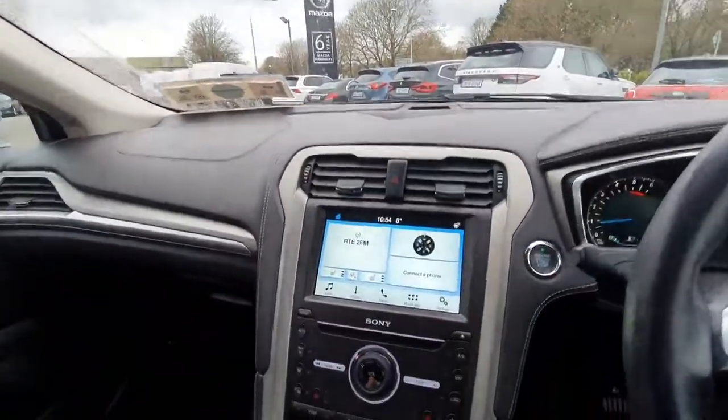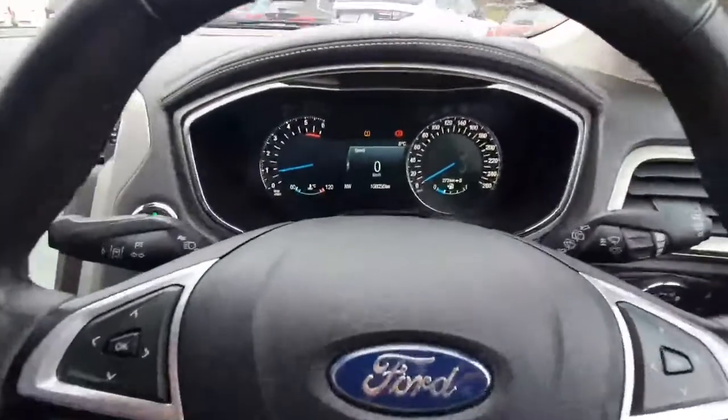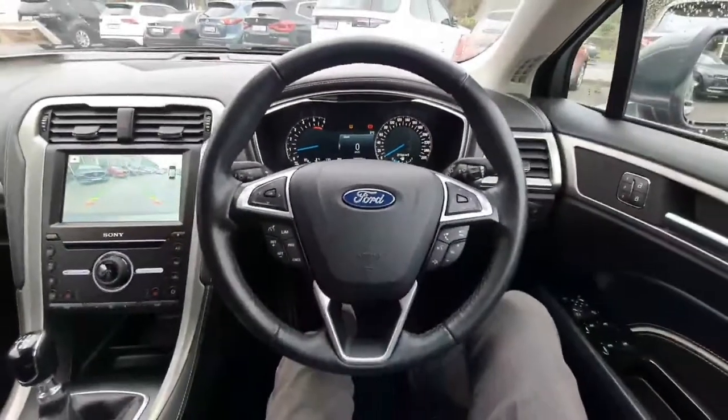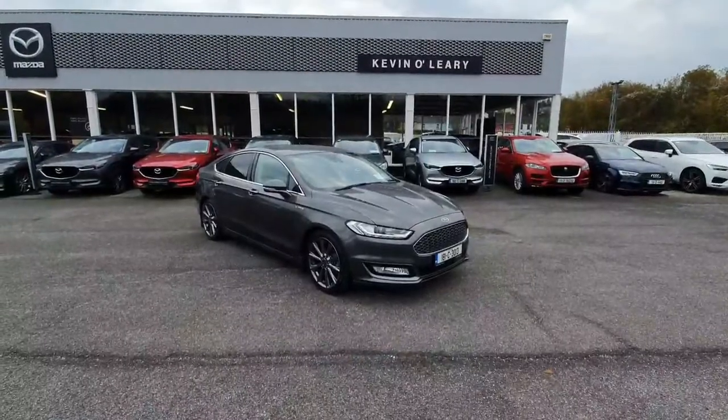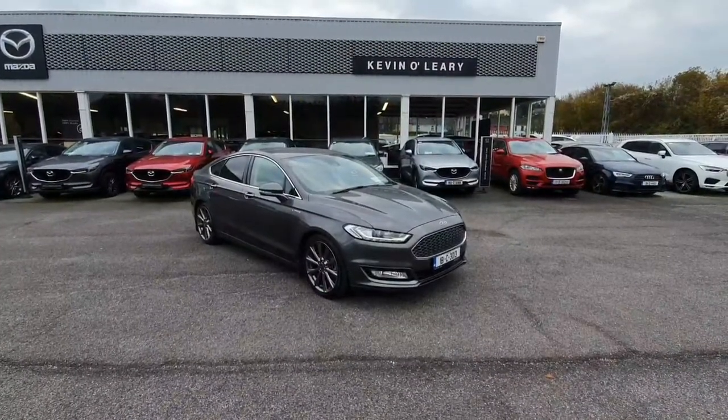On the radar here we can also see our reversing camera. This car comes in with 108,000 kilometres. All cars come with 0% deposit and low rate finance here at Kevin O'Leary's Bandon.